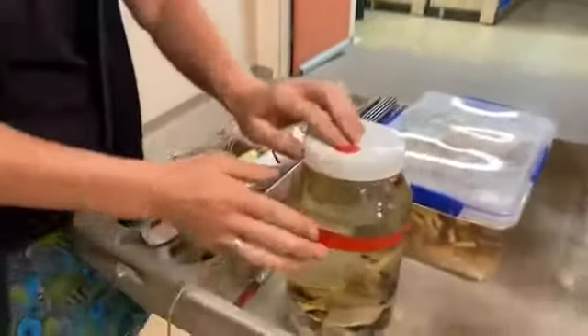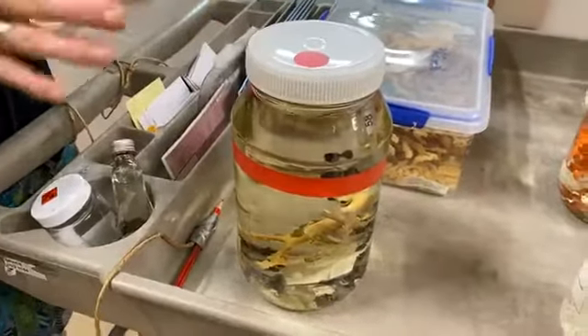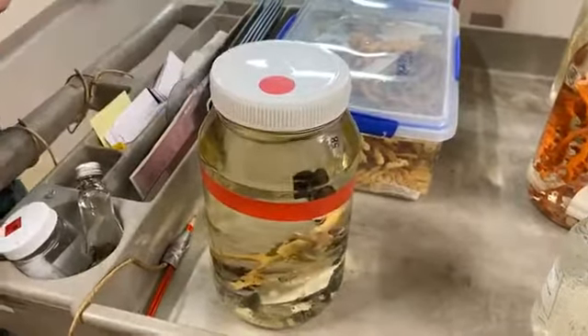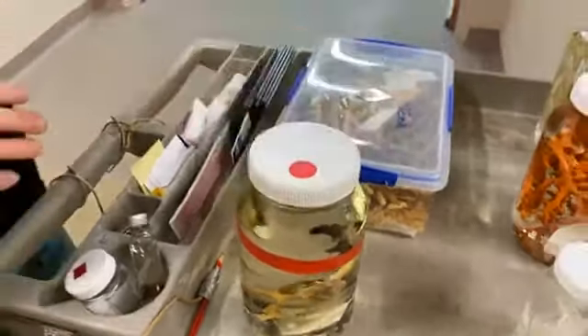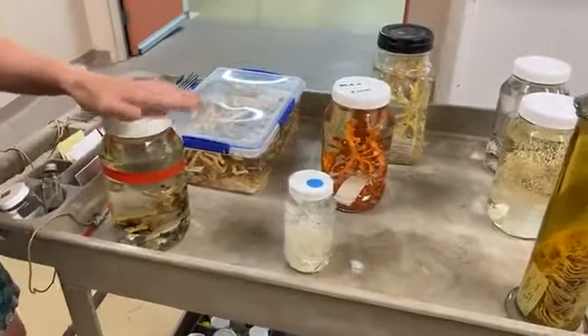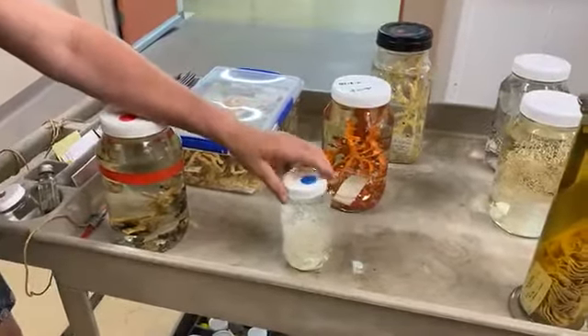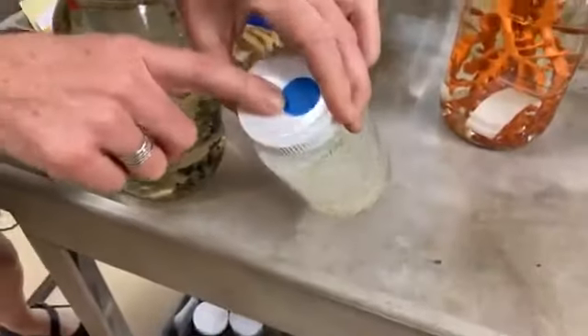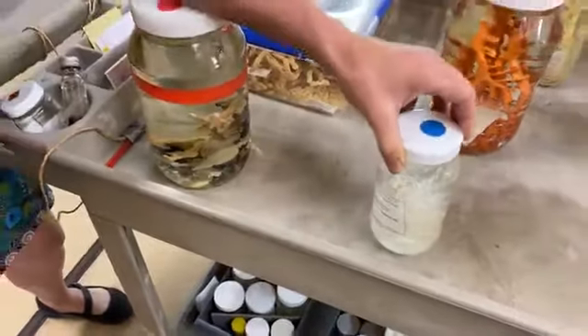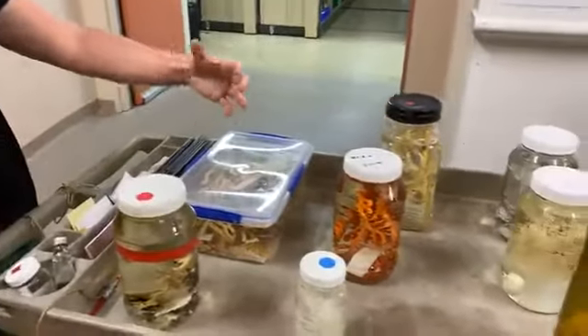The red dot is an indication that it's the holotype. The holotype means it's the specimen that that scientific Latin name will always be associated with. That's why it's stored at the museum — in perpetuity — and anyone can use it, borrow it, and check whether they've got that species against this particular specimen. These are our most important specimens. This one is Priminois tasmanii, another one I described. Tasmanii was chosen because it was found from the Tasmanian seamounts, and also because my son is named Tasman. The blue dot means it's a paratype — a sort of backup to the holotype that also gives a range of variation within the species.